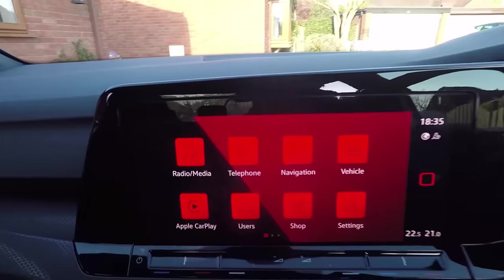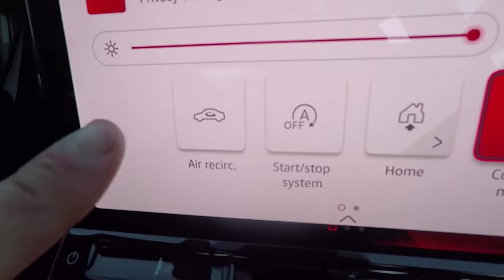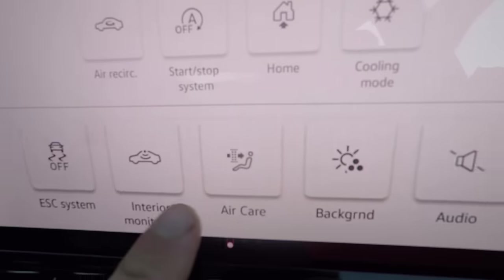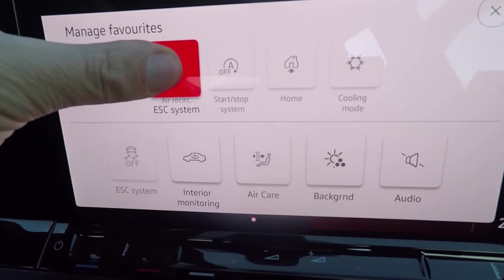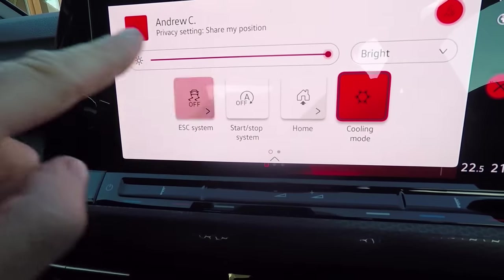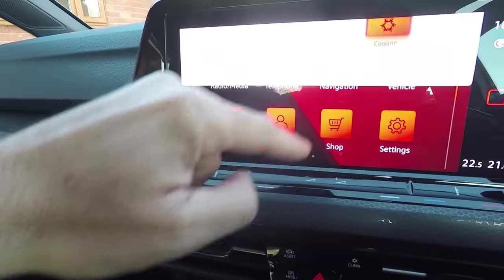At number one: my top tip is to use the command centre or shortcut menu. It's just a slide away wherever you are in the system, and you can choose your four most popular commands — these are configurable from a large selection. Just hold one down and drag from the options to replace it. For example, if you're a car journalist you can put ESC up there, making it accessible really quickly.